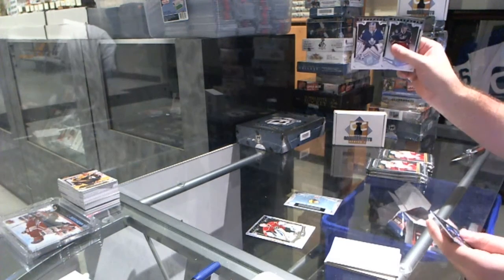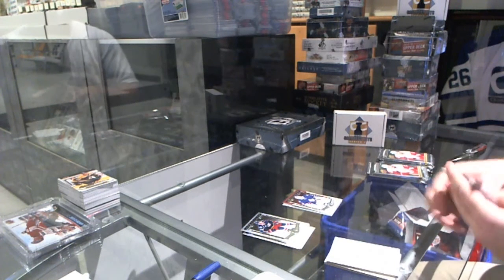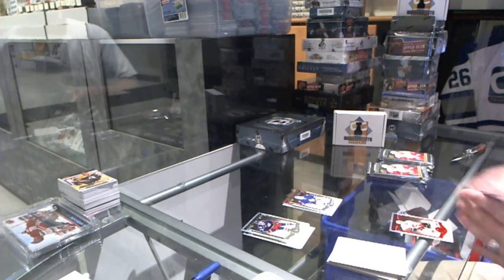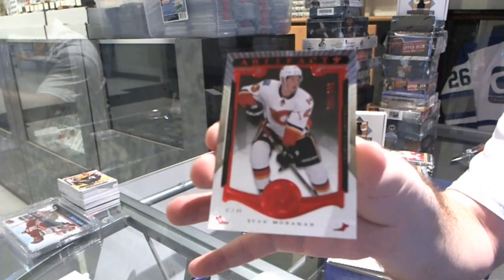For the Maple Leafs, $9.99, Jonathan Bernier goalie insert. I believe it would be Panarin. We've got a $3.99 Ruby for the Calgary Flames, Sean Monaghan.